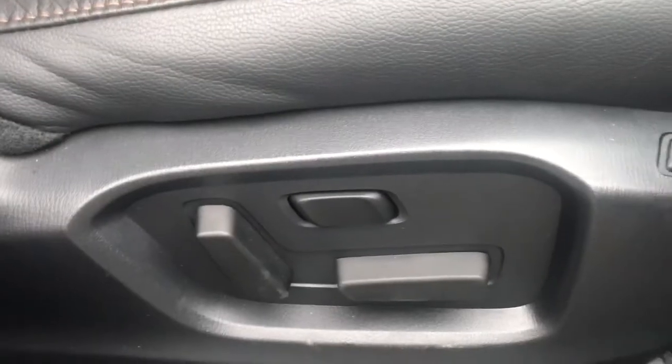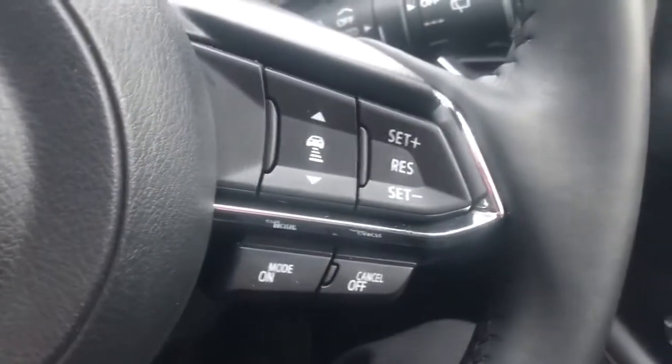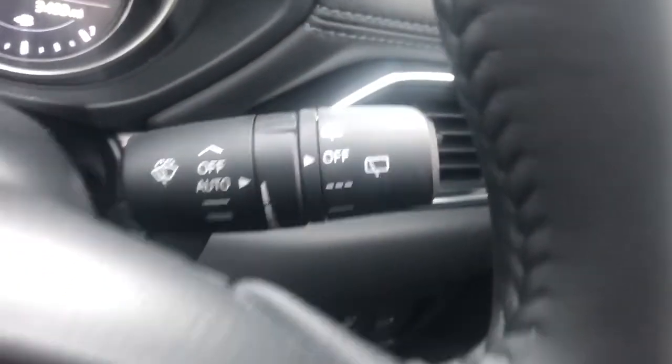Electric controls for the front seats, the driver's having memory function. There are steering wheel controls for cruise control, speed limiter, Bluetooth and radio. We've got automatic wipers and lights.